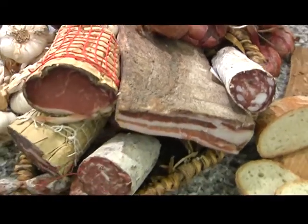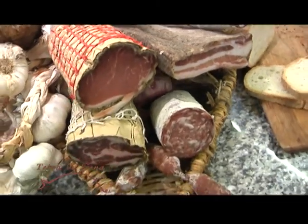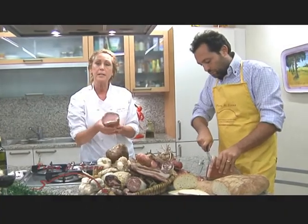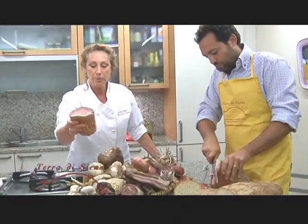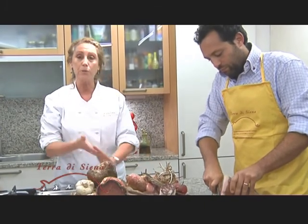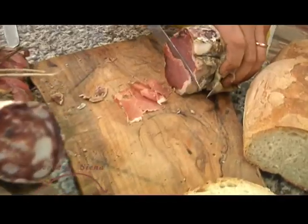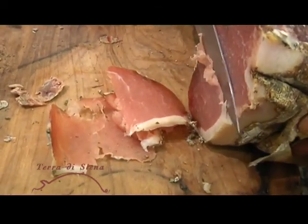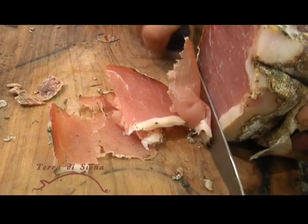In Tuscany it's called rigatino — the Tuscan word for pancetta. And then this is something that's very, very special and very difficult to find. It's one of my favorites. This is an aged pork loin which is fantastic. The way that we eat these in Tuscany is they're sliced and served as an antipasto, called afetati misti.